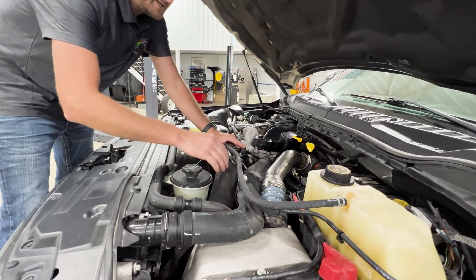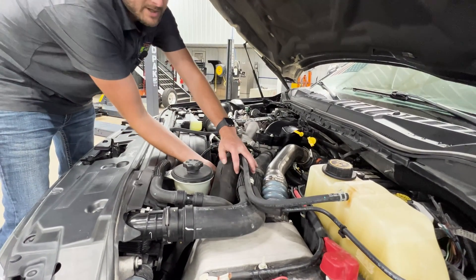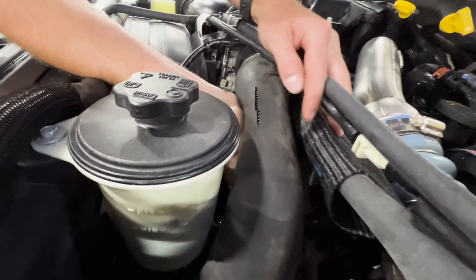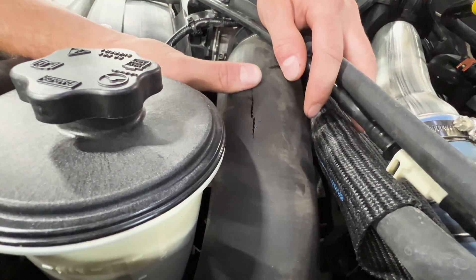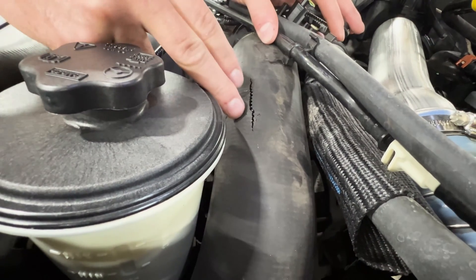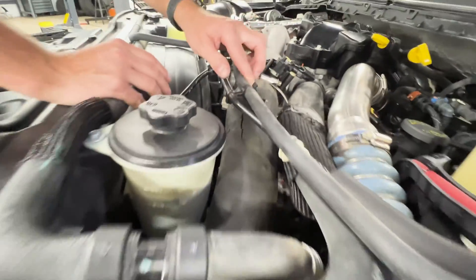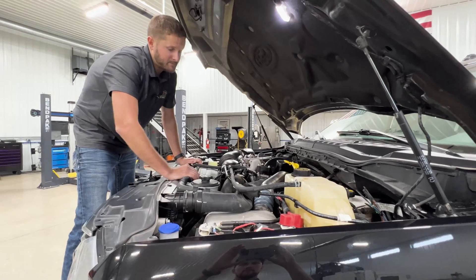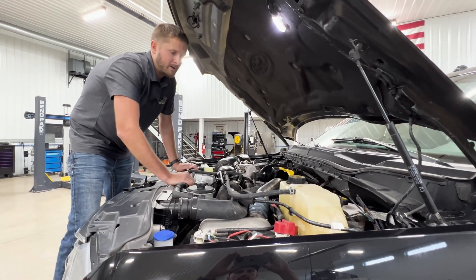A common issue with that is going to be this intercooler pipe on the cold side. As you can see on this one, there's an actual split — it's not completely shot yet. This vehicle wasn't even pulling a trailer when it happened; I just noticed a hissing sound from under the hood — a boost pressure leak from this area. If you're towing a trailer, it's actually going to cause a loss of power, or you might end up stranded on the side of the road.